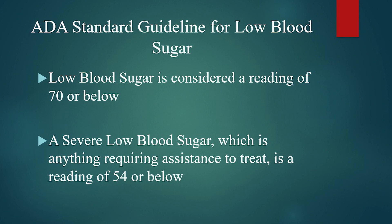The American Diabetes Association currently lists low blood sugar as anything below 70, and a severe low blood sugar is anything 54 and below, or any blood sugar requiring the assistance of another person to help you treat it. Those are just standard recommendations — everyone is different. Some people can feel symptoms of low blood sugar if their blood sugar is 100, and some people might not feel it till they're 60. It's very individual.